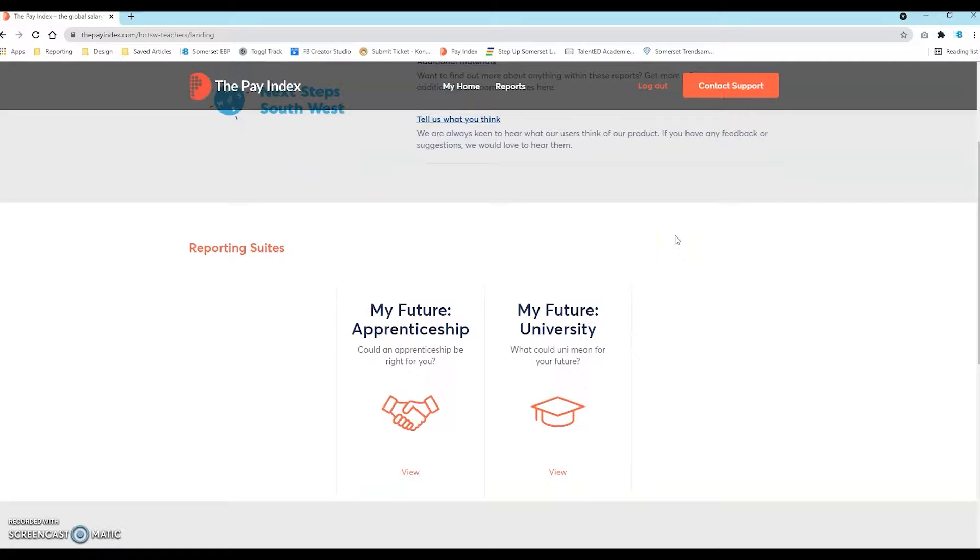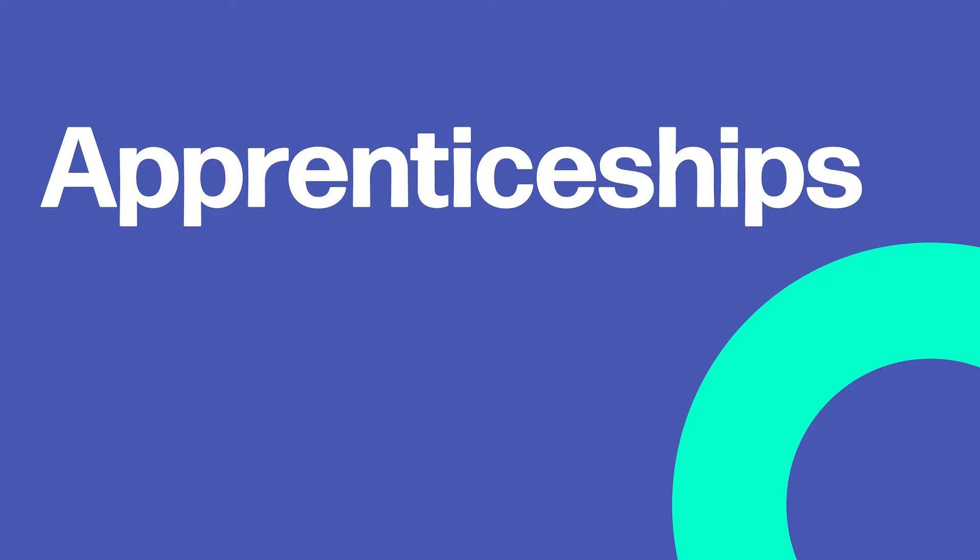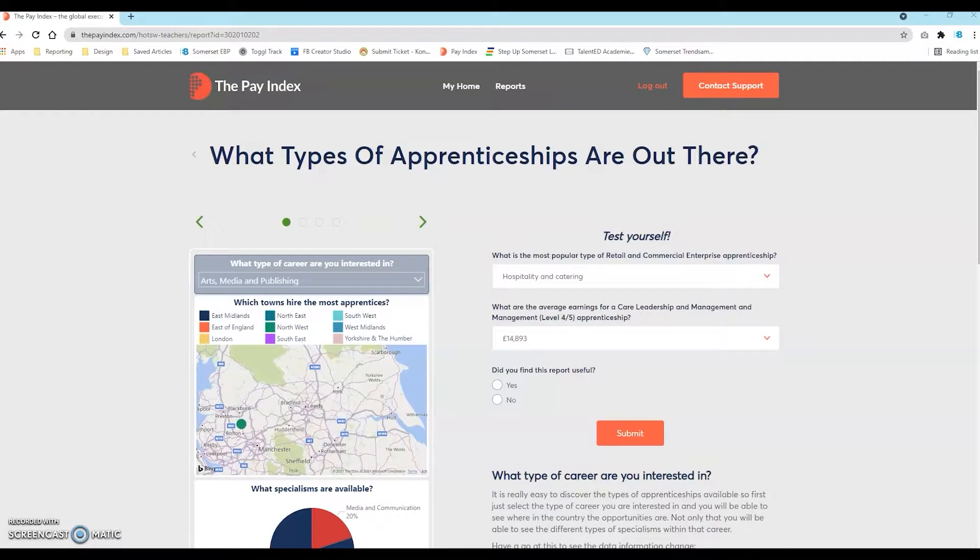You can see potential earnings throughout a career via university, apprenticeship and professional routes. The Apprenticeships Reporting Suite makes it easy to discover the types of apprenticeship available in various industries across different areas of the country.